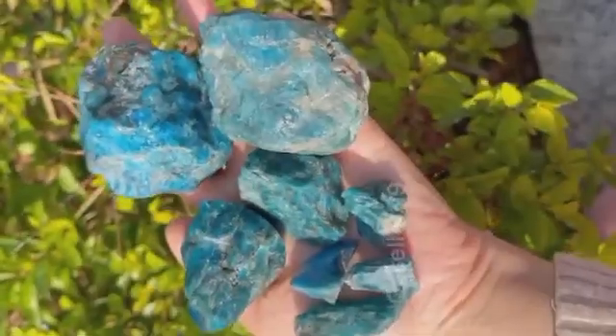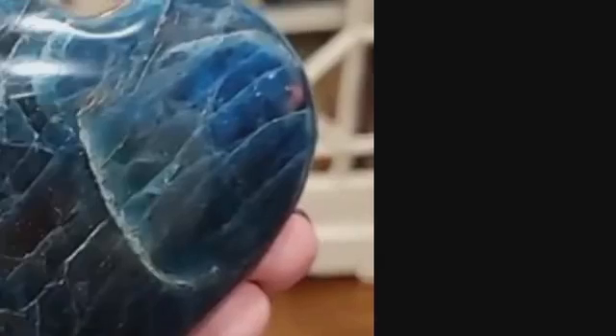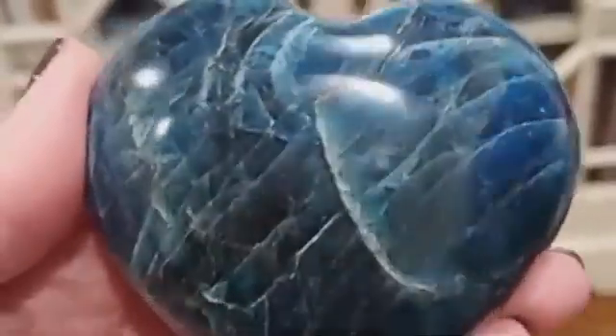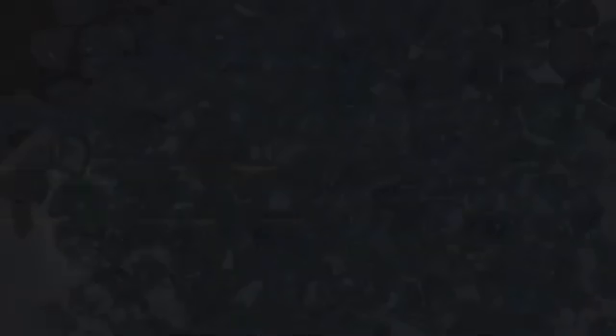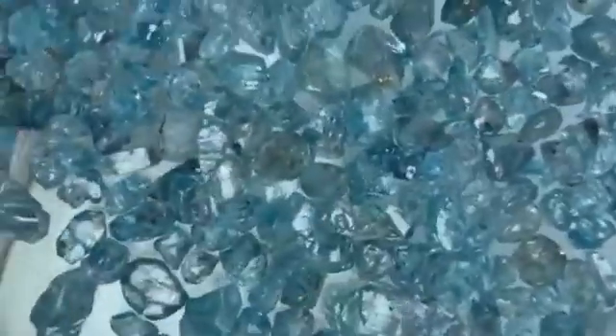It's not a gem you'll spot immediately — it takes a trained eye to distinguish it from blue glass or smooth quartz. But once you learn the subtle inner glow of apatite, it becomes unforgettable.